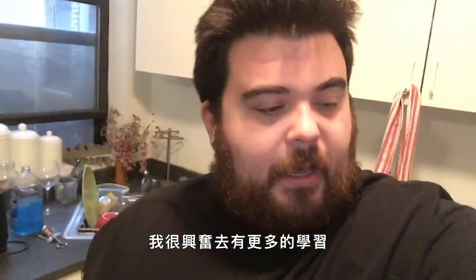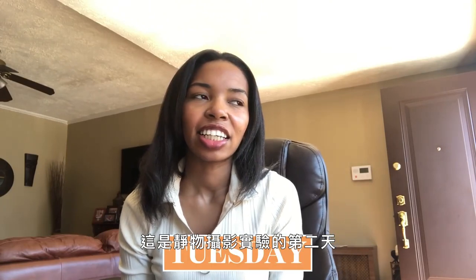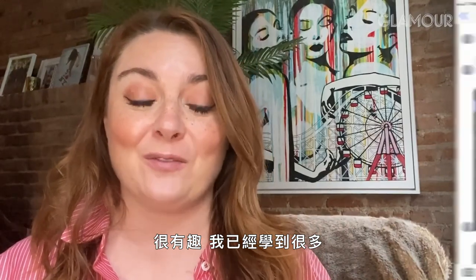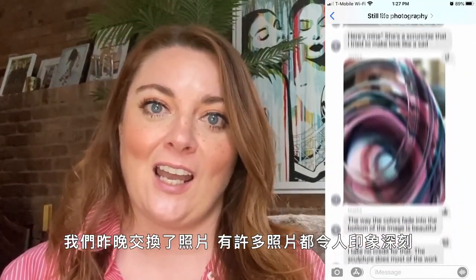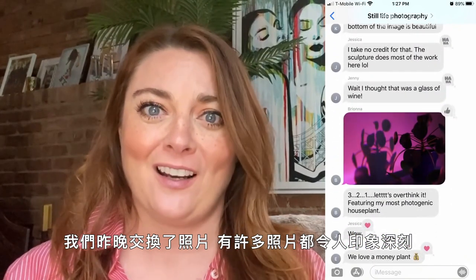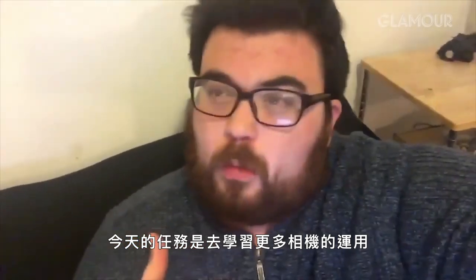Maybe I'm the only one who's going to understand it, but I'm excited to learn more. Fun for a first day, right? It is day two of the still life photography experiment. It's interesting — I've already learned a lot, first of all from the team. We were on a text message thread last night and I was really impressed with a lot of their photos. Today's task is to learn a little bit more about how the camera works.